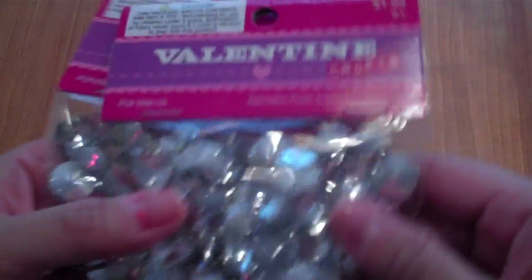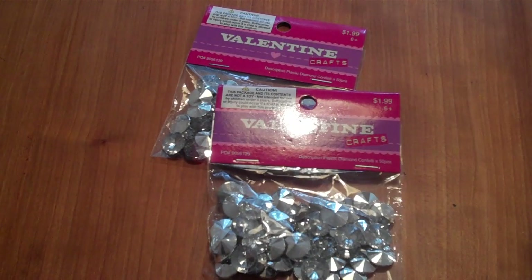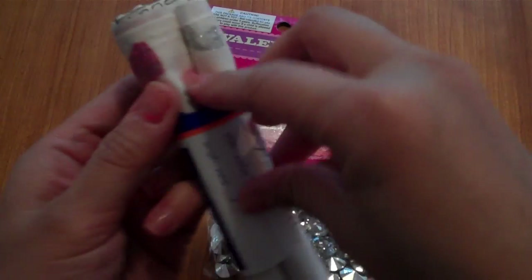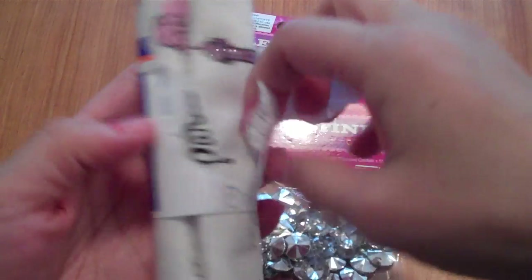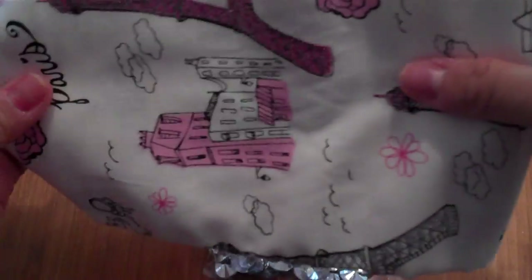Then I went to Hobby Lobby — their Valentine things are all 30% off and they've mostly been moved into a small section now that Easter stuff is moving in. I got these little bling pieces at 30% off, and I also picked up some material for my daughter since she makes hair bows. It was only 91 cents.